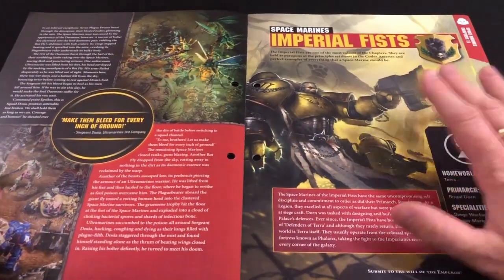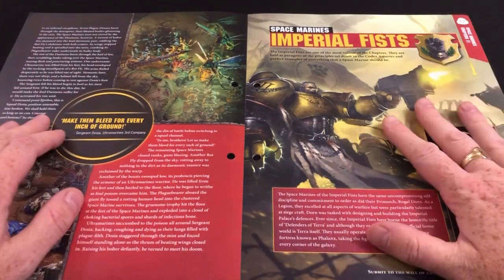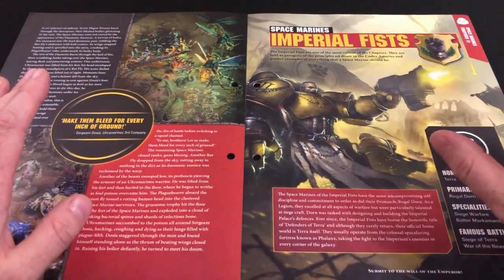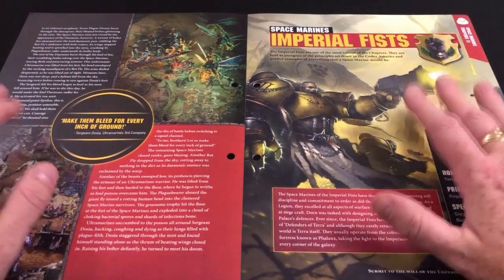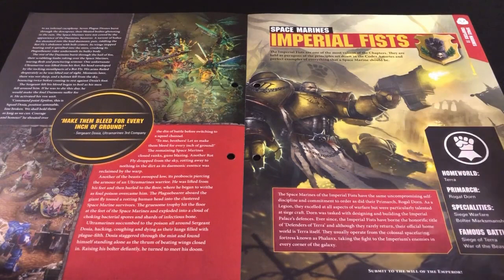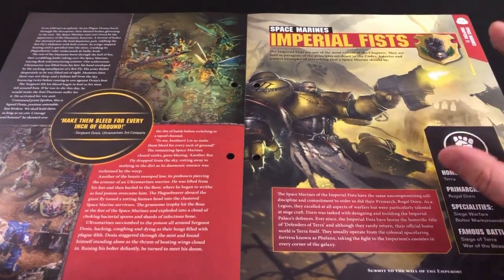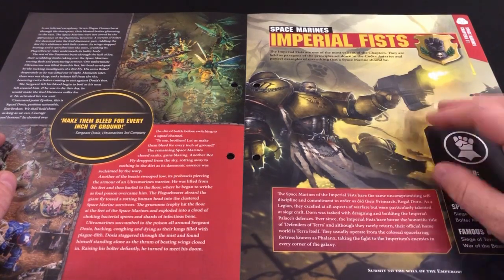We've also got some stuff on Imperial Fists. I like Imperial Fists — my introduction to Games Workshop was a White Dwarf magazine which had Space Hulk on the cover, but my first actual game was Hero Quest, and shortly following Hero Quest I got Space Crusade, which was my introduction to playing in the 40K universe. For those who don't know, Space Crusade came with units from three chapters of Marines.